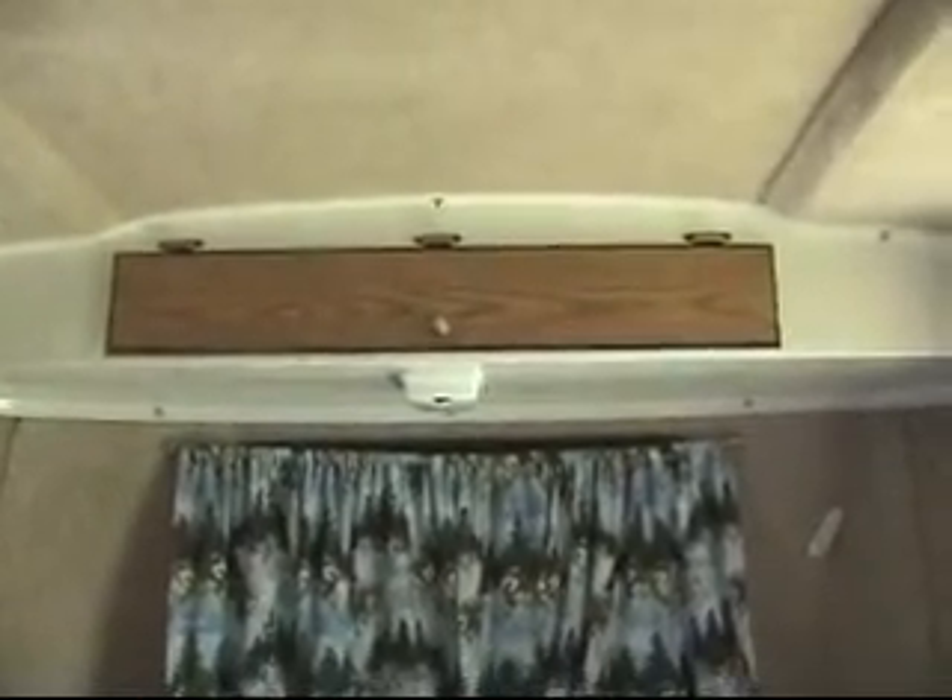Now we're gonna walk in. There's the window. I'm gonna back up and zoom out here. That is our additional front cabinet — that's where all my dishes stay. See, look — all kinds of stuff in there. That's where I keep my dishes.